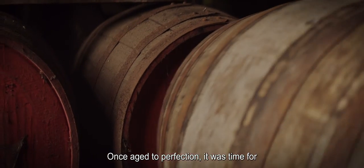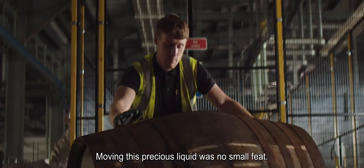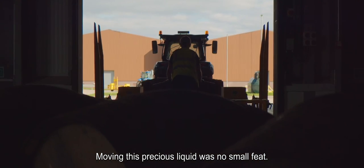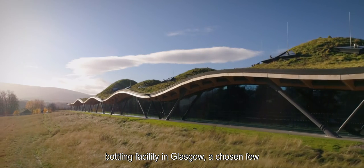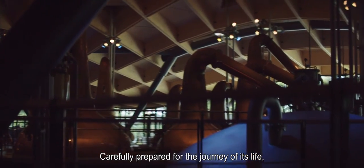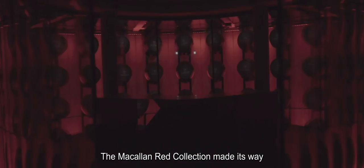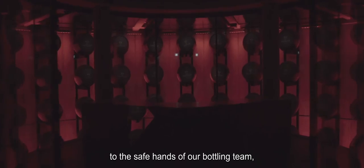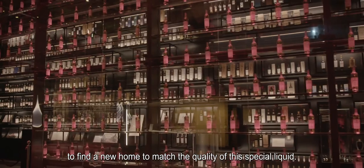Once aged to perfection, it was time for the next step in this momentous journey. Moving this precious liquid was no small feat. To get it from our distillery to our bottling facility in Glasgow, a chosen few were entrusted with this closely guarded secret, carefully prepared for the journey of its life and watched along the way by its own security team. The Macallan Red Collection made its way to the safe hands of our bottling team, to find a new home to match the quality of this special liquid.